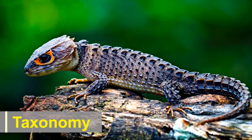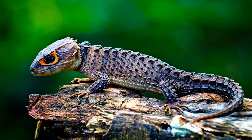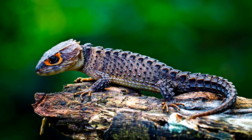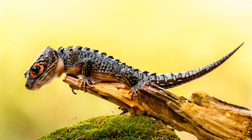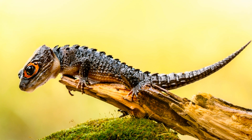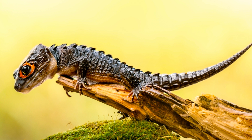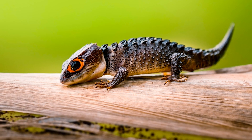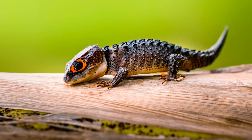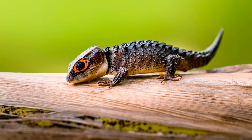The crocodile skink genus, Tribolonodus, comprises several species, with the most well-known being Tribolonodus gracilis and Tribolonodus noviginiae. These species are native to the islands of New Guinea and surrounding regions, where they inhabit diverse ecosystems ranging from rainforests to swamps. The taxonomy of crocodile skinks has undergone revisions over the years, highlighting the ongoing research and discovery surrounding these intriguing reptiles.